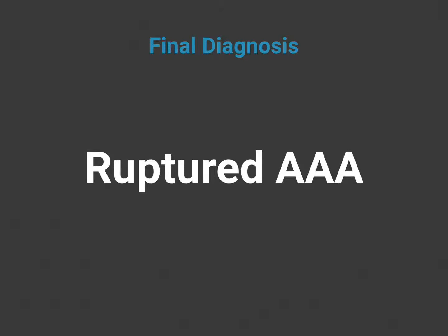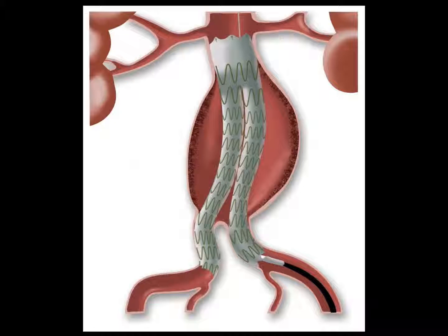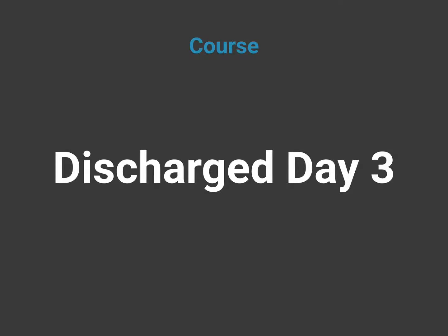We obtained immediate vascular surgery consult who came to the emergency department and evaluated the patient. The patient was felt to be stable enough to go for a CT angiogram, which confirmed the presence of a large ruptured abdominal aortic aneurysm. The patient was emergently taken to the operating room where an endovascular stent graft was successfully placed. The patient had an uncomplicated hospital course and was discharged on day three.